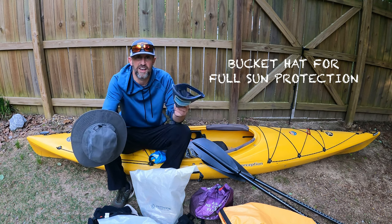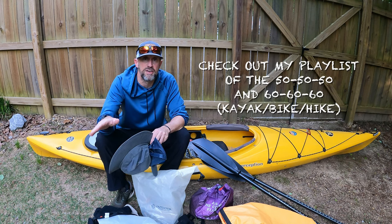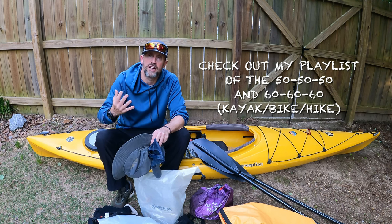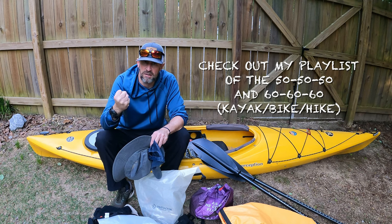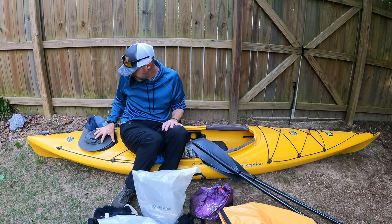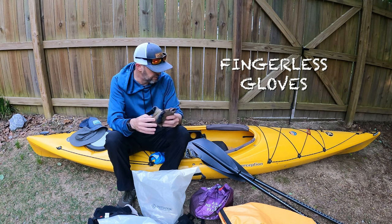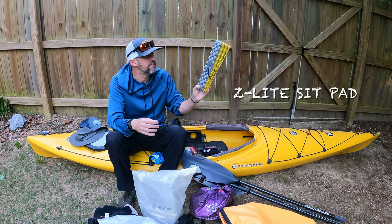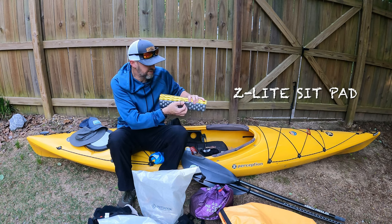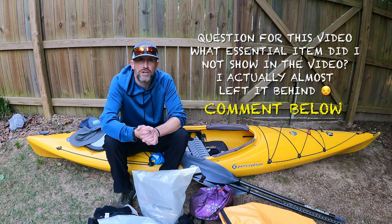For sun and bug protection I've got sunscreen, tick spray, and mosquito wipes. I'm also carrying a bucket cap — I'm not a big fan of them but I really need it. On a previous 50-50-50 video out on the water, the reflection from the sun burned my hands and face badly, so I'm not taking chances. I've also got my biker-style gloves for kayaking and a Z-light sit pad with a hook to add extra cushion to my seat.